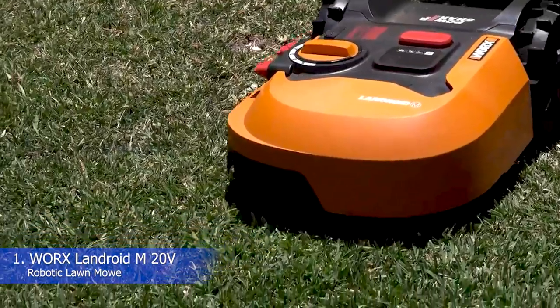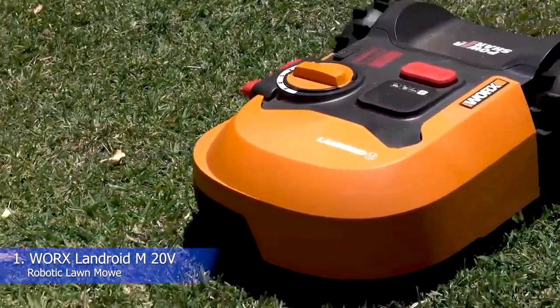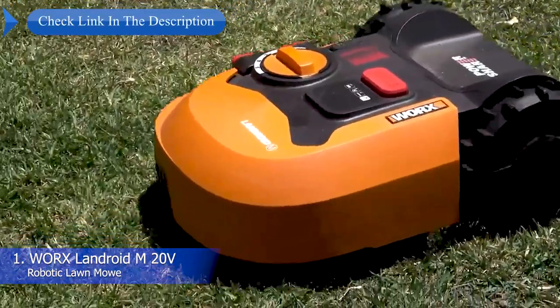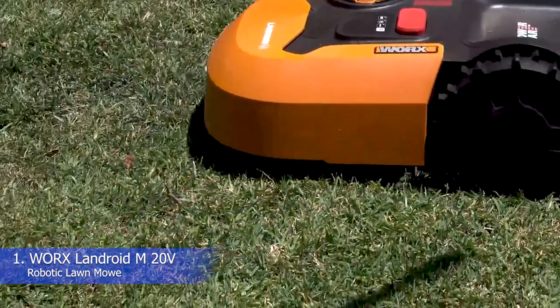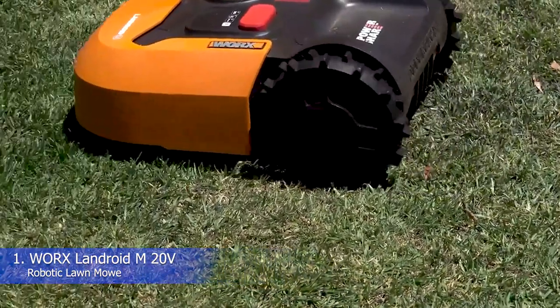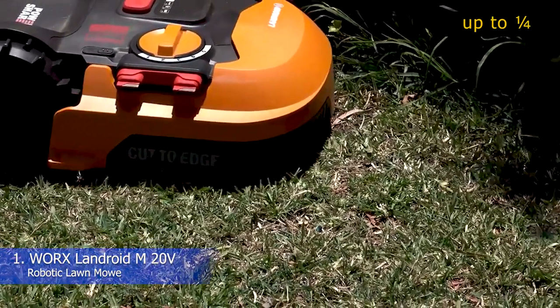Number 1: WORX Landroid M20V Robotic Lawnmower. The WORX Landroid M20V Robotic Lawnmower is, simply put, one of the best models on the market. It's really easy to set up, with convenient steps laid out for you to get it up and running, and once you do this, there is no turning back. This super smart robot lawnmower can learn about your lawn and will, after some time, suggest optimal schedules based on the size of your yard.